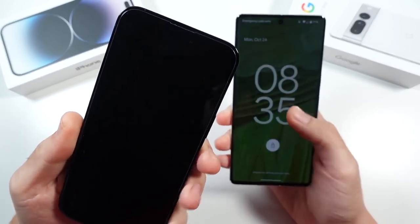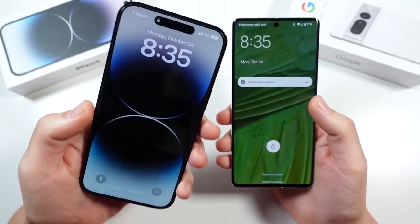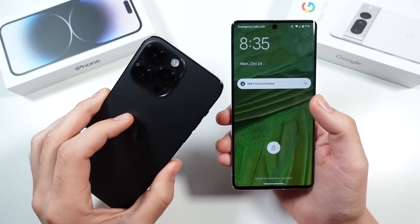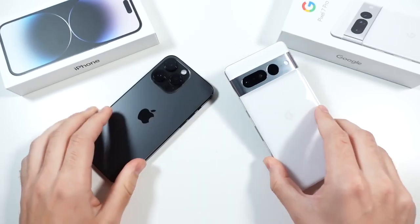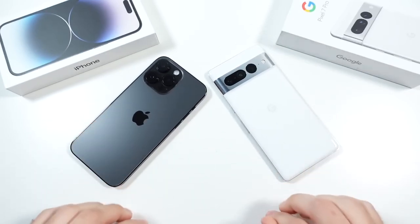Over here we do have the Apple A16 Bionic chipset with 6GB of RAM. On the Pixel 7 Pro, 12GB of RAM. These are probably the two hottest phones on the market right now.